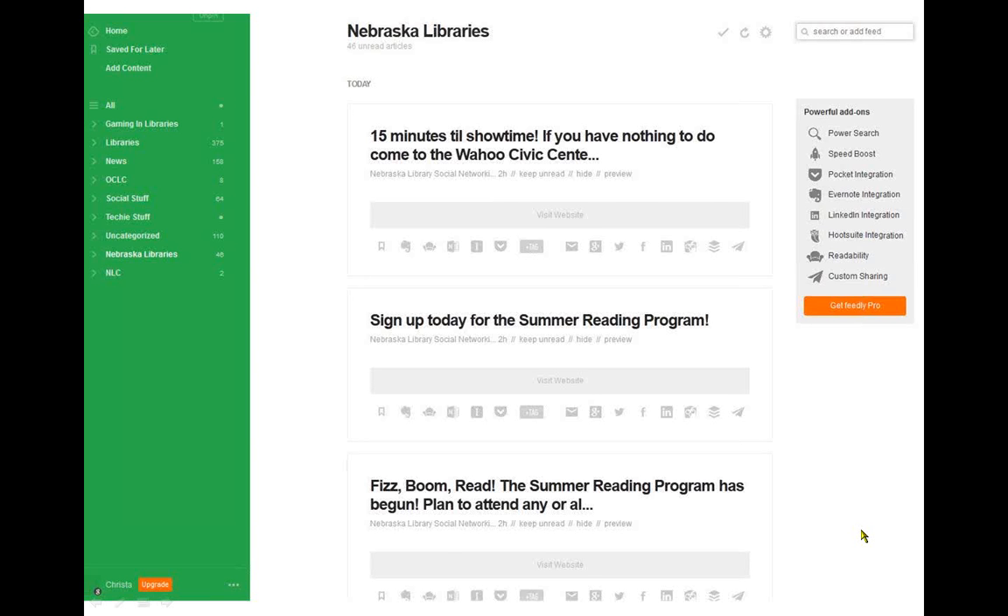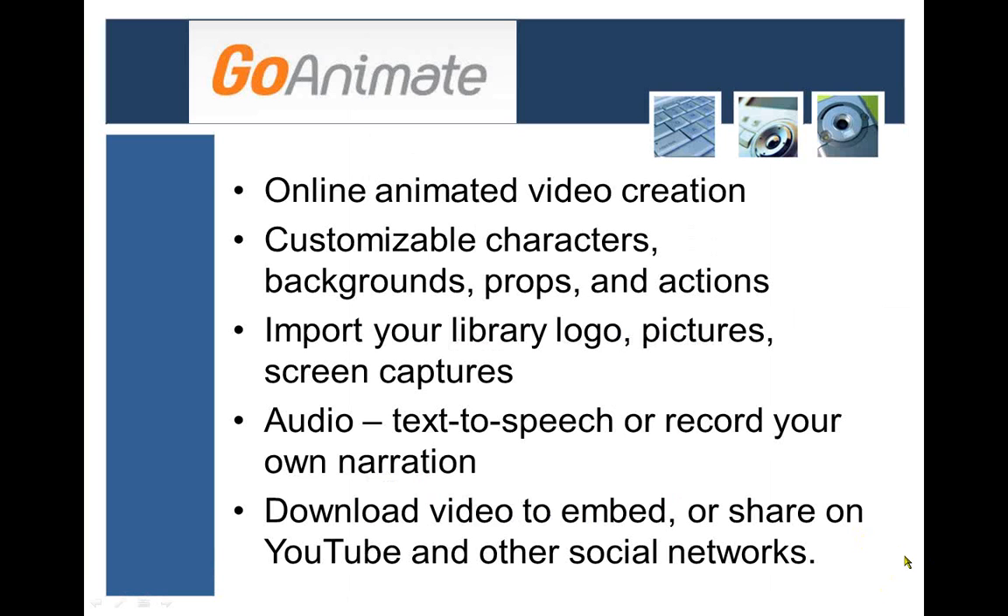On to the next thing — another video creation tool: GoAnimate. This one is different from Animoto where you put in your own videos. With GoAnimate, it's all animated online videos — an entirely online service, nothing to download. You drag and drop things from a collection of pictures, animations, characters, backgrounds, props, and actions. You can import things to make it specific to your library or school — logos, pictures, maybe screen captures from databases you're trying to show. It has text-to-speech technology where you type in your script and it puts in computer-generated voices, or you can record your own narration. Then you can download it, embed it wherever you want, into a website or blog post.